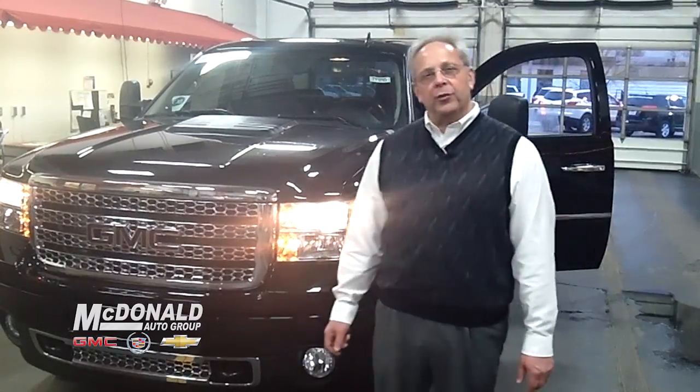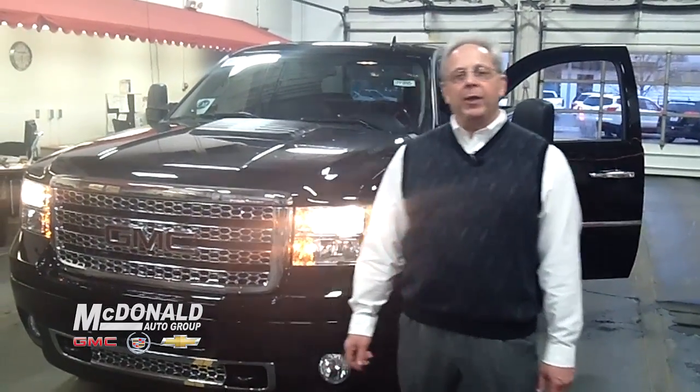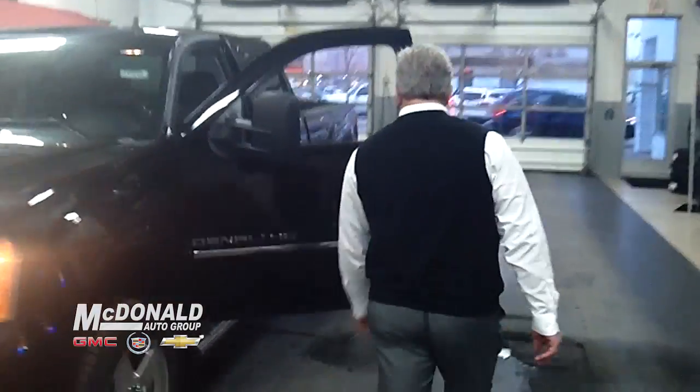The GMC pickup trucks come from a plain-jane version, something you could use every day at work, to something dressed up like this new 2012 heavy-duty Denali. Come on inside, let me show you a few features.